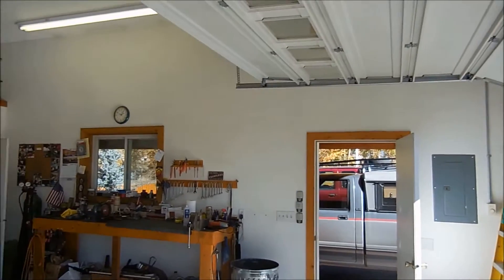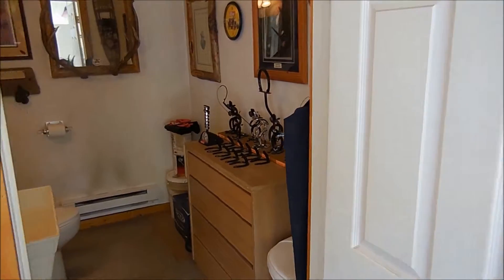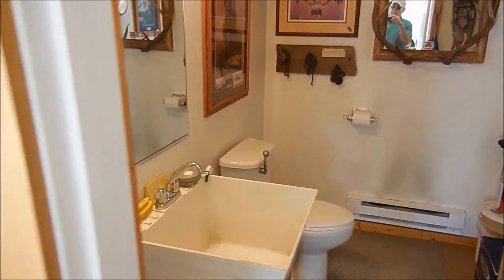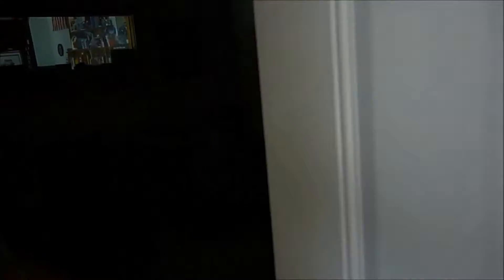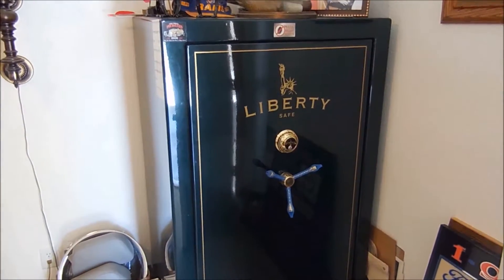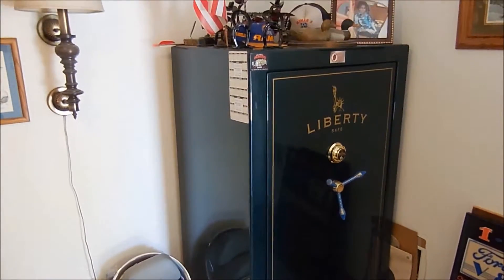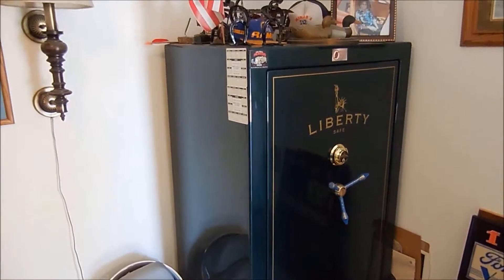For the man of the house, you have all the amenities with a bathroom in the shop and an office. Included in the sale is a safe for your guns or valuables. The safe is a five-pin fireproof safe — weighs a ton, we're not going to move it. It's yours if you buy the house.